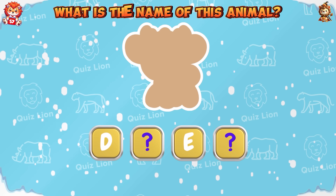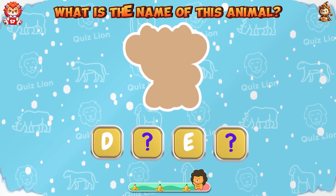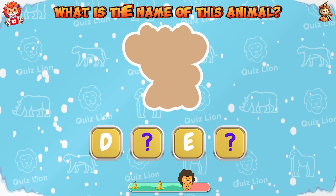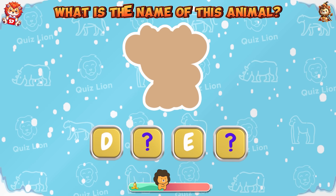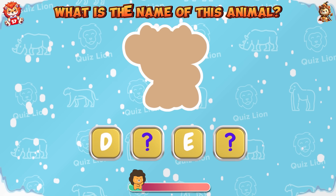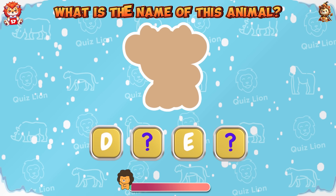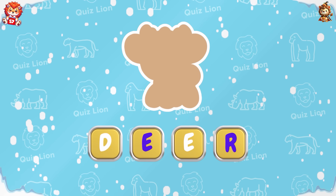What is the name of this animal? You guessed it right — its name is deer.